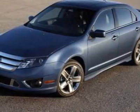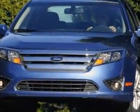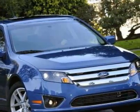Check out this 2011 Ford Fusion. Carfax has certified this Fusion as having one owner. This Fusion has just under 28,000 miles. For your protection, a warranty is available for this vehicle.